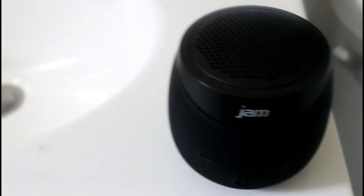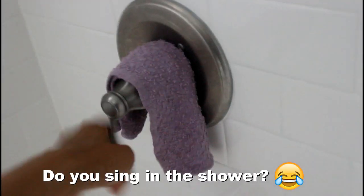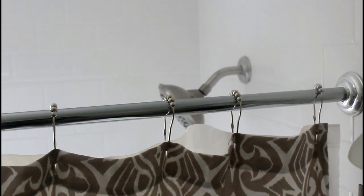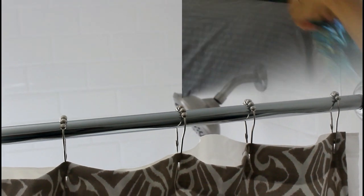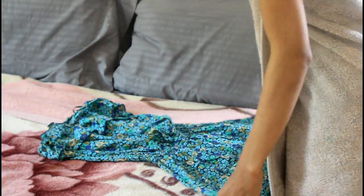I'm refreshed and I'm ready. Now I'm grabbing my Jam wireless speaker and bringing it into the bathroom so I can jam in the shower. Comment down below if you like to sing in the shower like me.